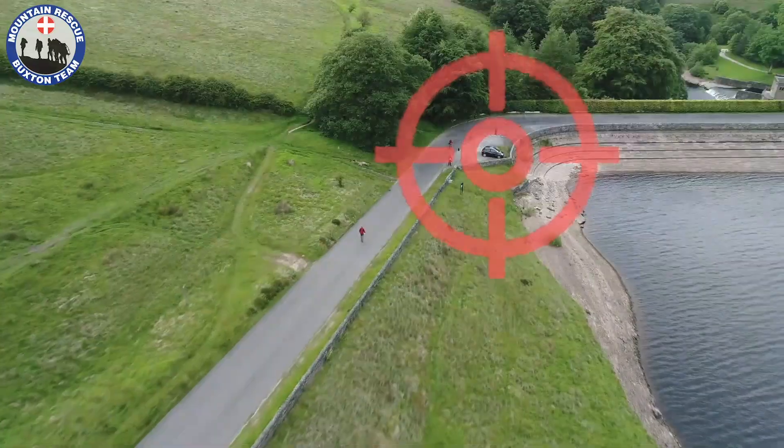Drones are quite a new technology, so we're really careful not to upset anybody or cause any upset using our drones on people's land without permission. At the moment we're doing quite a big piece of work trying to speak to as many landowners as possible to make sure we've got permission to launch our drones at incidents, but also for training.